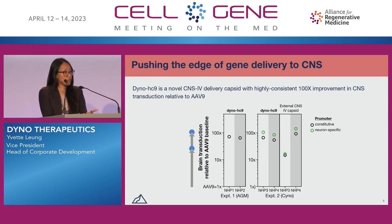In additional experiments, we changed the NHP species to cynos. We confirmed that Dyno HC9 transduces neurons, and we also compared to an external CNS IV capsid. What's striking, as you can see on the right, is that we have consistency in Dyno HC9's performance across NHP species, across a dozen animal replicates, as well as in performance relative to the external IV capsid and cell types.